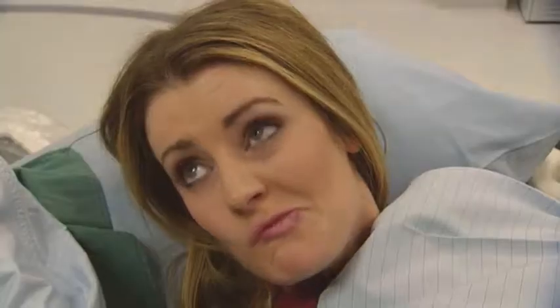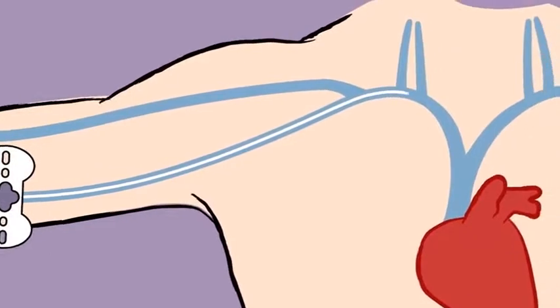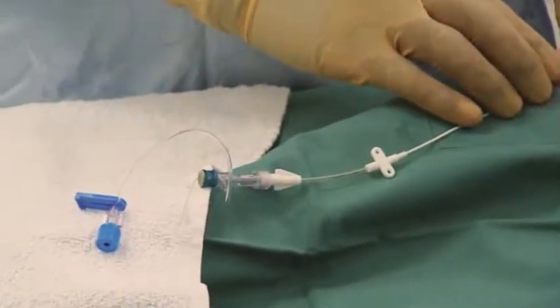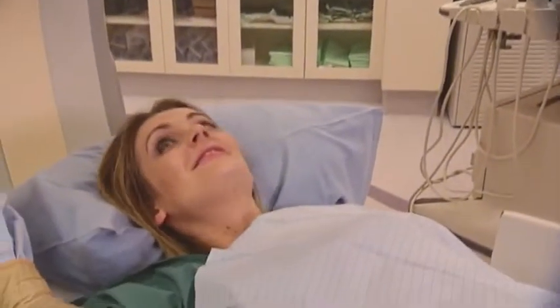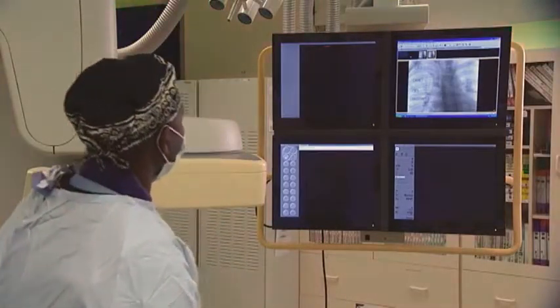I'm going to put the PICC line in, and you won't feel it at all. Should I watch? If you want, or you can look away. I am gently guiding the thin tube up your arm to the right place. I will show you where it is on an X-ray in a minute. That's amazing. Okay, we're all done. Let's take an X-ray picture — it's like a big camera. Keep still for the X-ray.